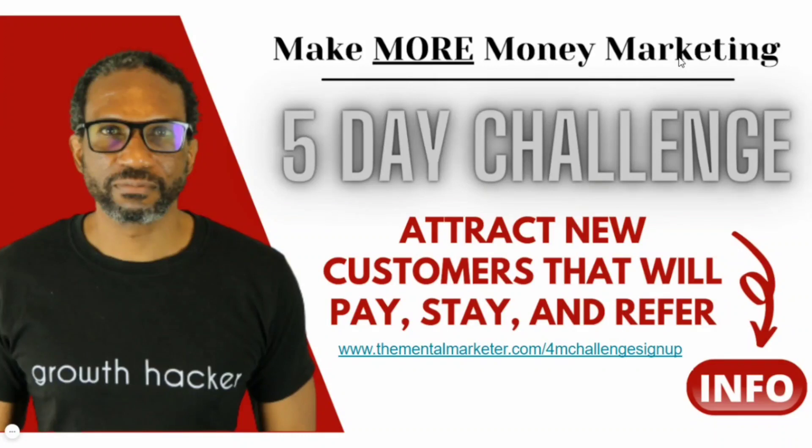If you're just starting out online, the hardest part is figuring out how to communicate in a way that makes someone want to buy from you and how to sell to them. That's what I struggled with until I found the formula. I created a free five-day challenge called the Make More Money Marketing Challenge to get you on track with your marketing and the right sales scripts and processes. Small groups on purpose so I can answer your direct questions for five straight days. Hold your spot at www.thementalmarketer.com/4M-challenge-sign-up.